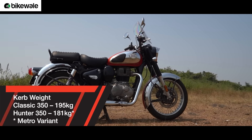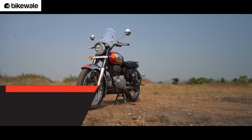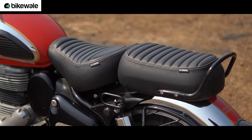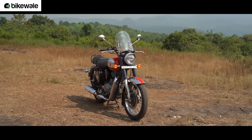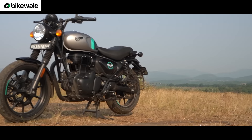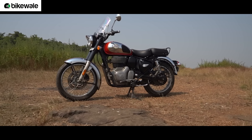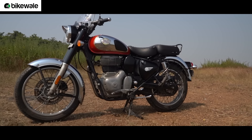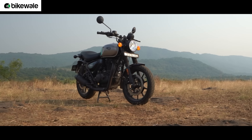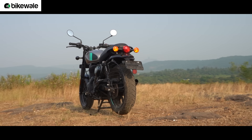The Classic 350 tips the scales at 195kg, making it nearly 18kg heavier than the Hunter 350, but it has a 15mm lower seat height that allows shorter riders to move it around easily. While one may think parking the Classic 350 on the centre stand would be difficult, Royal Enfield did not redesign the centre stand for the Hunter 350, so the Classic 350 with its 18-inch wheels is actually easier to put on the centre stand. The same task is relatively difficult on the 17-inch wheel-equipped Hunter 350.